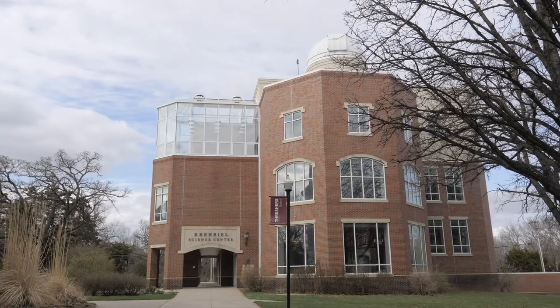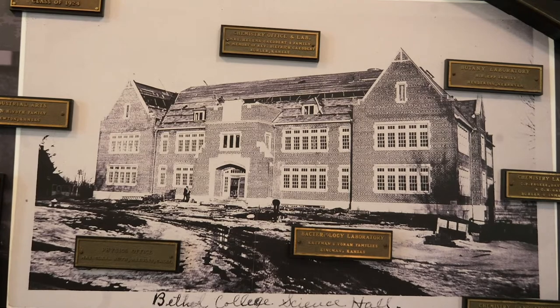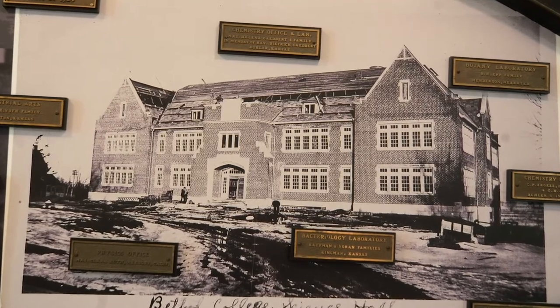Crable Science Center is the newest building on campus. Built in 2002, its architecture draws inspiration from the old Science Hall, now Will Academic Center.